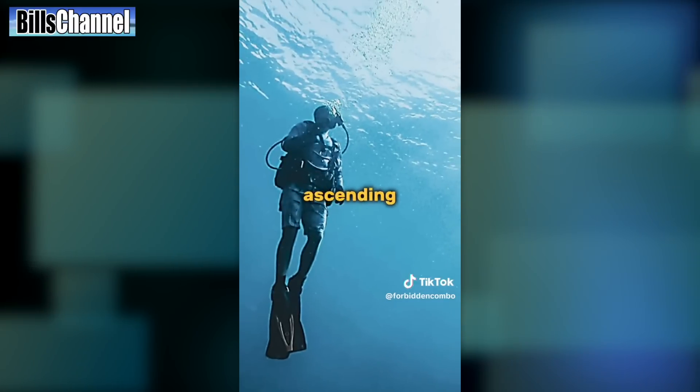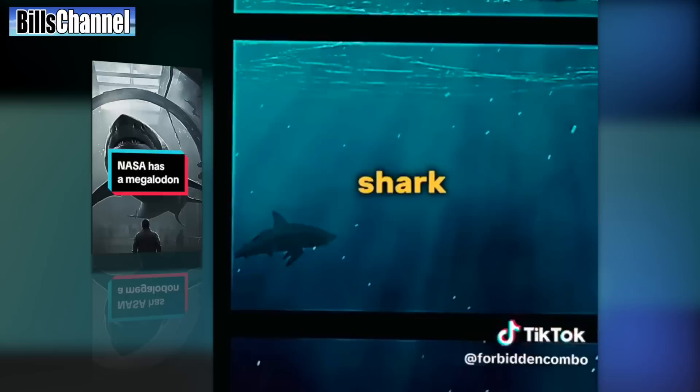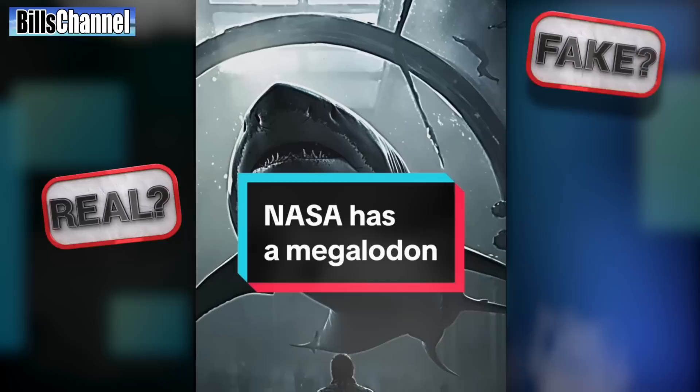As he was ascending, he peered into the cage and his blood froze. In the far distance he had spotted the silhouette of a shark. The shark must have been at least 70 feet in length. Is it possible NASA is hiding a live megalodon from the public, or is this just another TikTok conspiracy full of hocus pocus?